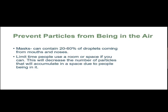Masks can contain 20 to 60 percent of the droplets coming from the mouth and nose. COVID and other viruses are airborne respiratory viruses — we get infected by inhaling a large number of particles, but if you wear masks you can prevent that and stop the particles from circulating in the air. You can also limit the time people are in a room to decrease the number of particles that accumulate. Go outside briefly to let the room flush by opening the doors and windows, and also turn on a HEPA air purifier if you have one.